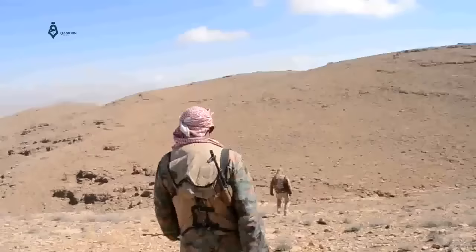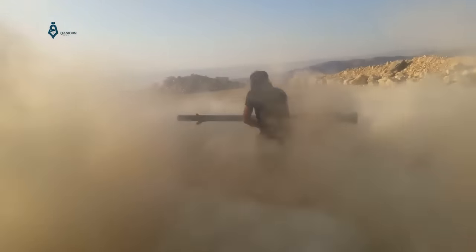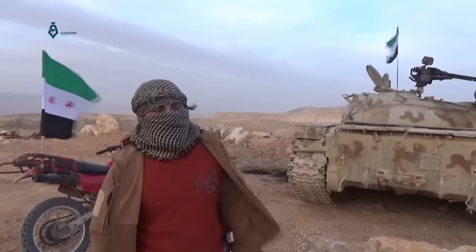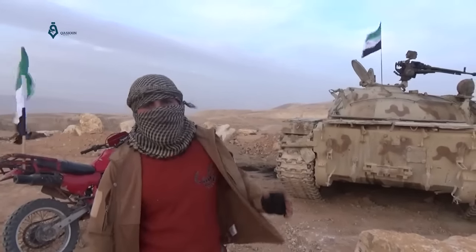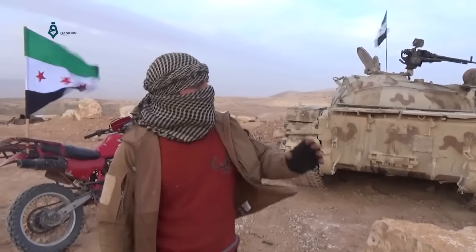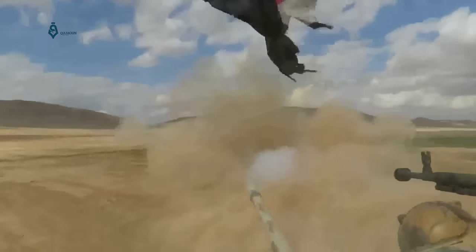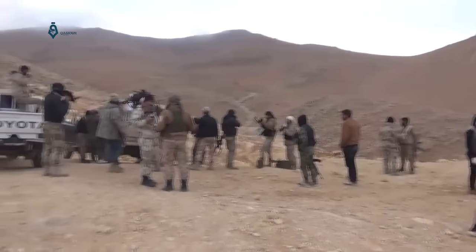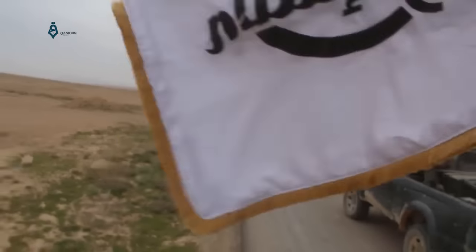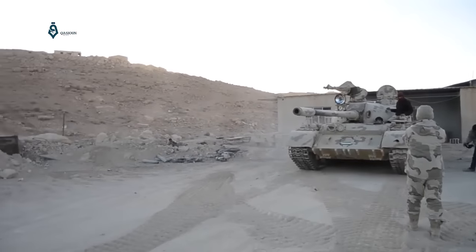Here is Qalamoun area in Rif Dimashq, where Syrian opposition is advancing rapidly. Violent battles led to the seizure of Qalamoun's eastern mounds using all kinds of weapons. The rapid advance is accompanied by seizing swathes of land, beginning from the northwest of Swaida till Beir al-Qasab area in Rif Dimashq, during a battle launched recently by the Syrian opposition forces.